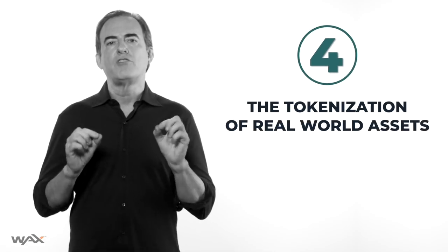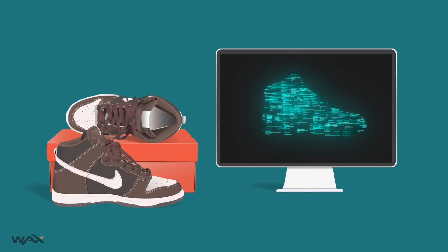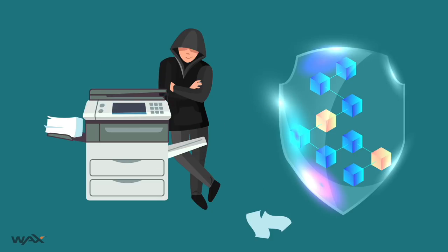Number four: the tokenization of real-world assets. I'm talking about creating a digital twin of any real-world item. This is valuable because it allows you to transform nearly everything you own into provably authentic digital certificates that can't be duplicated or forged. Blockchain is the way we begin to separate ownership from physical possession for lots of things. Tokenization will have a major impact on the way we shop, use, and trade things in the future.